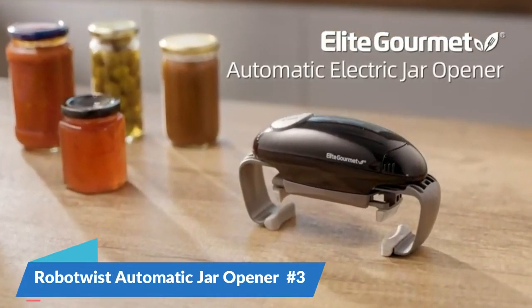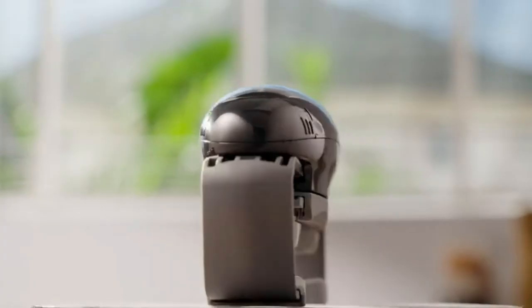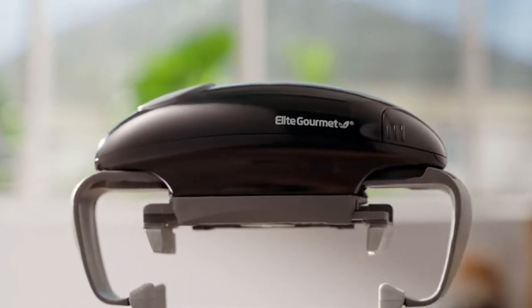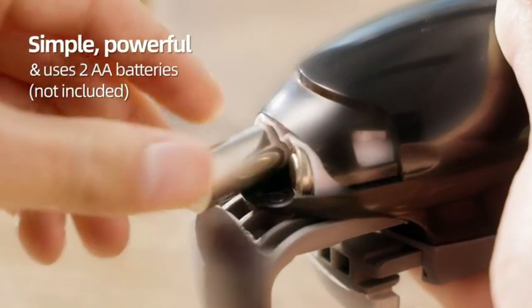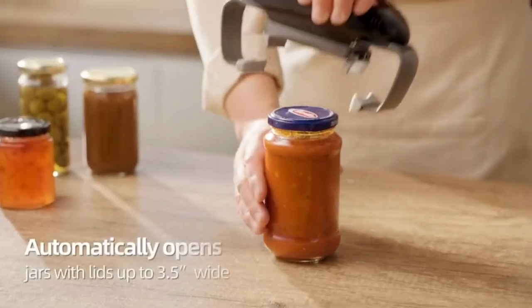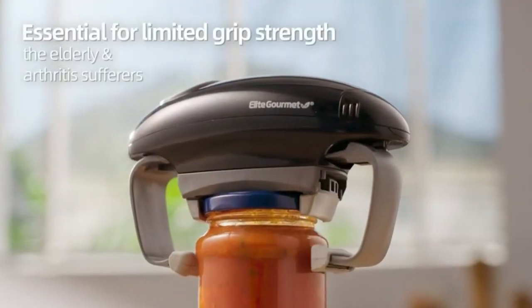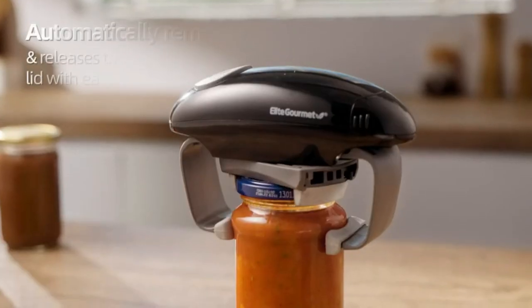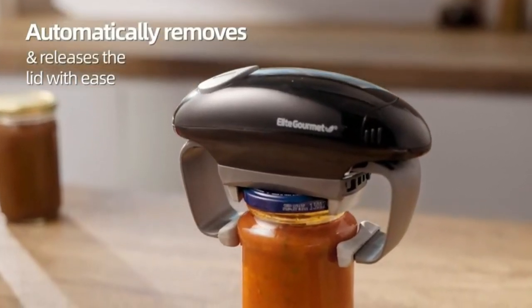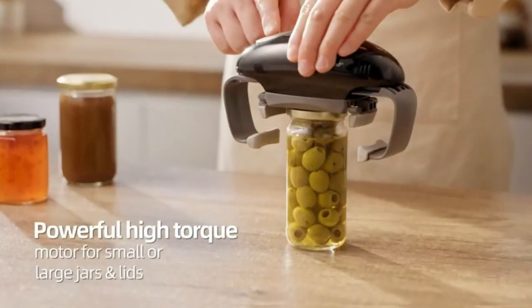Number 3: Robot Twist Automatic Jar Opener. No matter what size jar you're opening, the Robot Twist Automatic Jar Opener makes it easy to do it without much effort. With its increased torque, this gadget firmly holds the jar lid and twists it off with little effort from the user. It's easy to use — just put it on the jar lid and press a button. The gadget will then instantly adjust to the lid size and apply the force needed to open it.